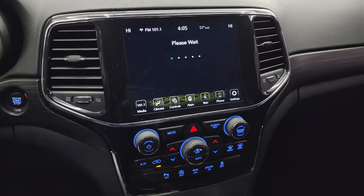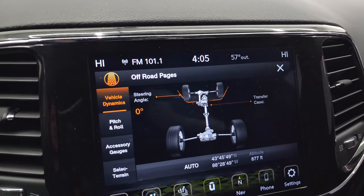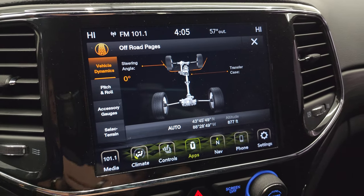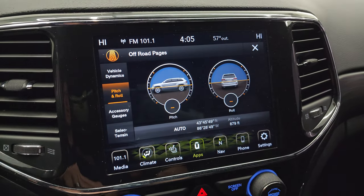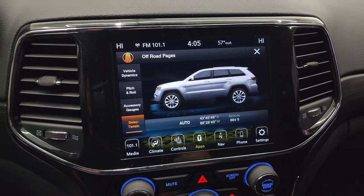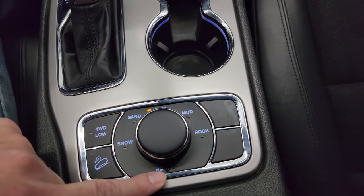The off-road pages are pretty cool — they take a second to load. While they're loading, you can see the more tactile volume, tune, and climate controls. You have parking sensors, start-stop capability, eco mode, sport mode, and stability control. The off-road pages show your steering angle — as you turn the steering wheel you can see the angle change and the tire graphic update. You also have your transfer case status showing four-wheel drive or two-wheel drive, as well as altitude, longitude, latitude, pitch, roll, and accessory gauges. The terrain selector connects to the Quadra-Trac 2 system — options include sand, auto, mud, and rock. There's four-wheel drive low, downhill assist control, and a neutral setting for flat towing.